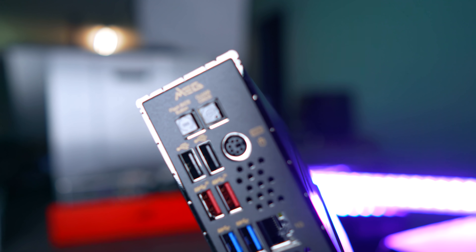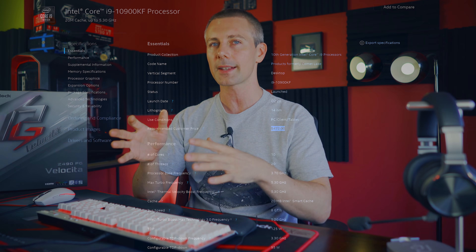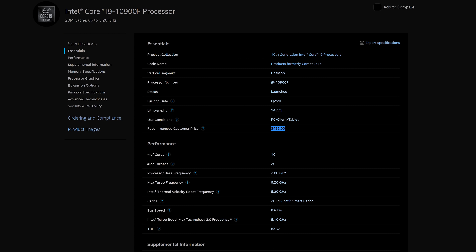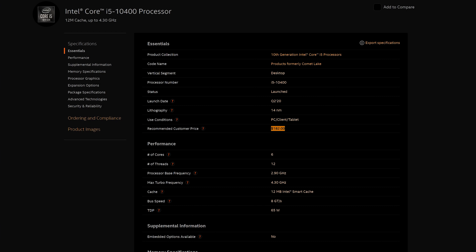These CPUs use the UHD 630 integrated graphics, which is underpowered and has been used for a couple of years now — not a strong onboard graphics solution. This is actually why the F SKUs (which lack integrated graphics) are more interesting, since you're not paying for that portion. The K tax is around $50 to $60 depending on the CPU, while the F variant typically saves you around $10 to $20 compared to the standard model.